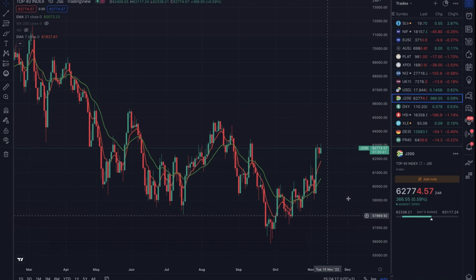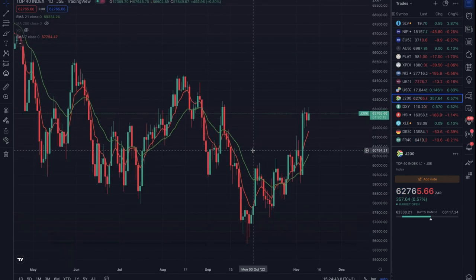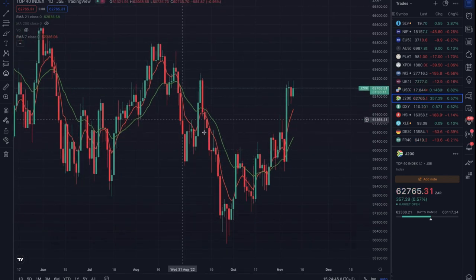You can use the daily or weekly timeframe. On the SA40, there was a long entry at around 61,800. If you were exiting on the break of the 21 EMA, you exited at about 63 and change, making around 1,200 points. If you were exiting on the EMA cross, you got out at 61,300, so actually a slightly losing trade. It swings in roundabouts depending on the trade.